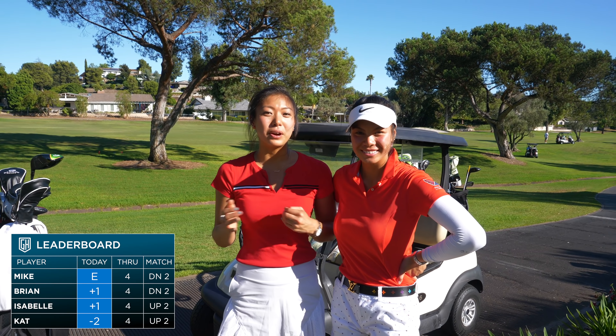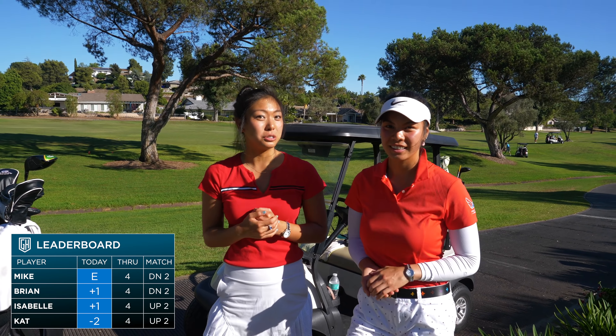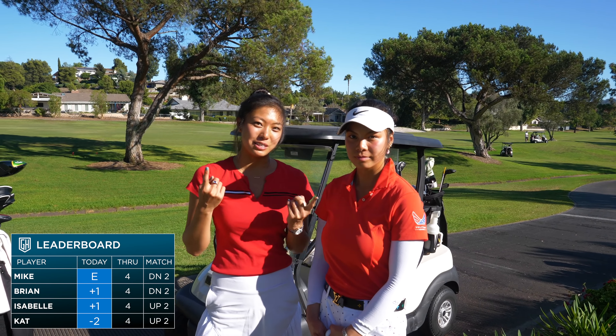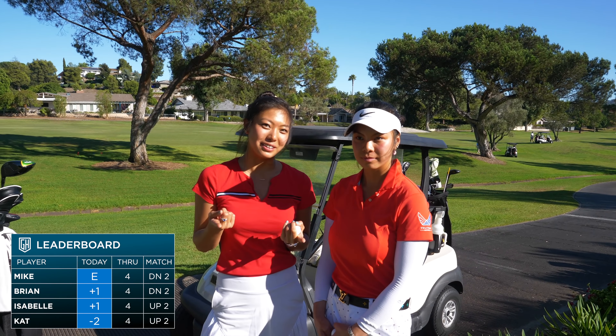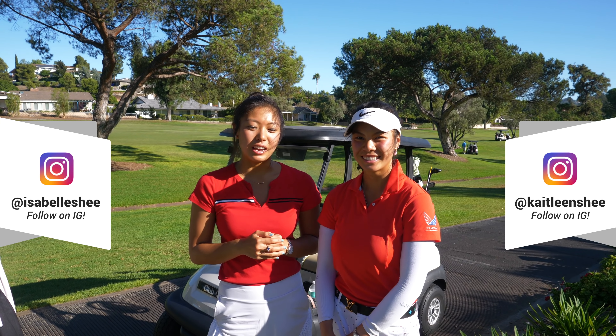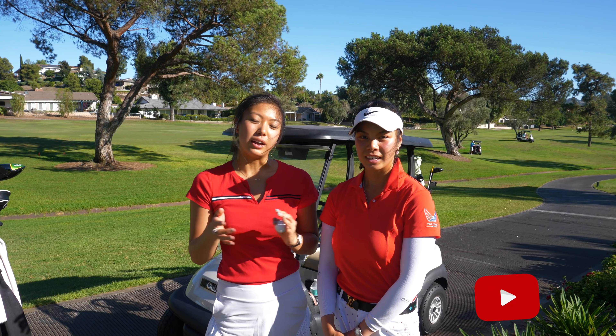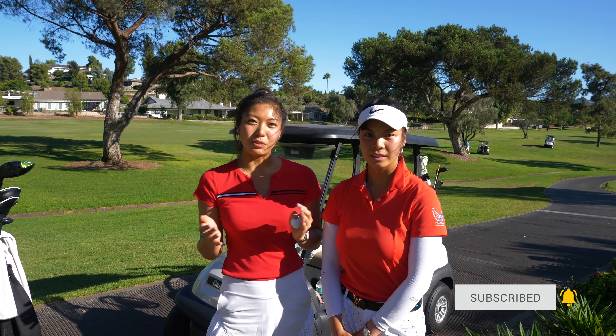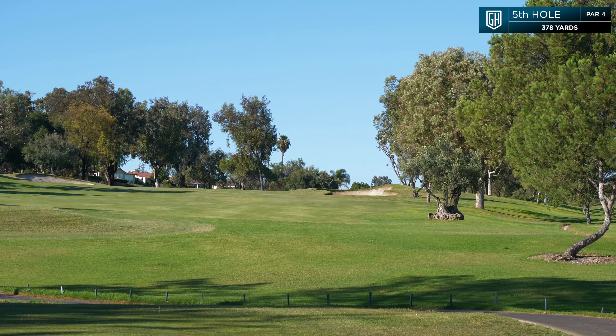Hi guys, welcome back to part two. We are two up — the girls are two up with five to play, so we're excited to beat these brothers. Go ahead and follow us on Instagram — mine's Isabelle, I'm Caitlin — and the links are down below. Go ahead and follow and subscribe to Golfholics if you want to see more. Show these girls some love.